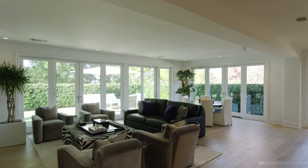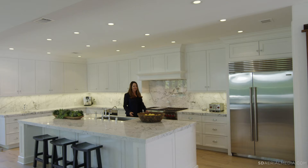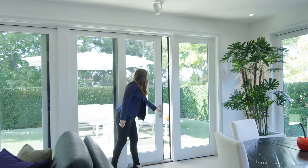The very light and bright home features wide plank Siberian oak floors throughout, oversized baseboards, and state-of-the-art custom features throughout.